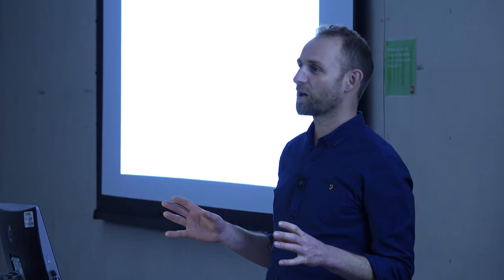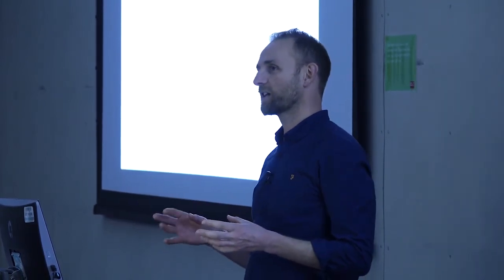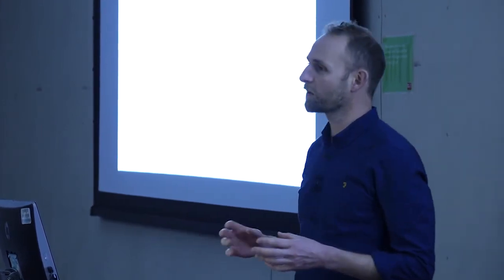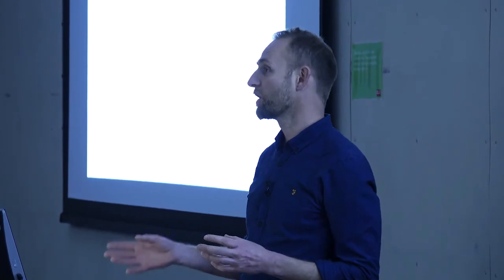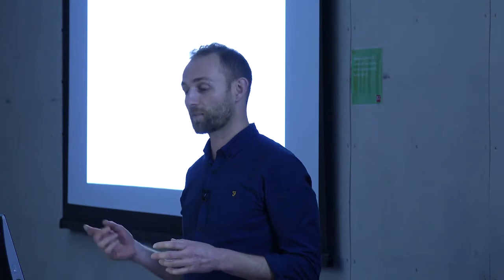Thank you for having me here today. I'm going to tell you a little bit about the formation of the practice and then lead on to some of the current work. It was about 12 years ago that we laid the foundations of the practice, when we were a similar age to some of you.